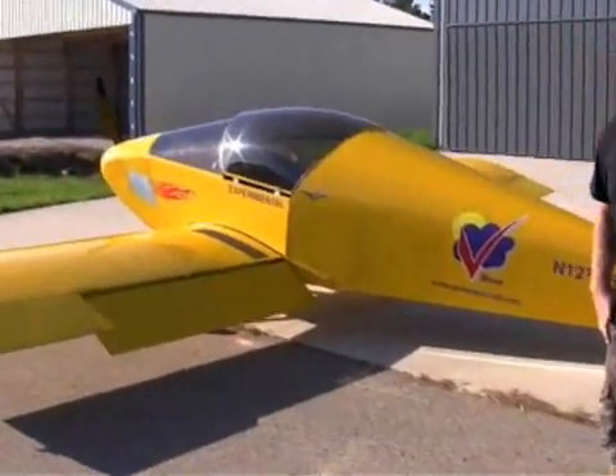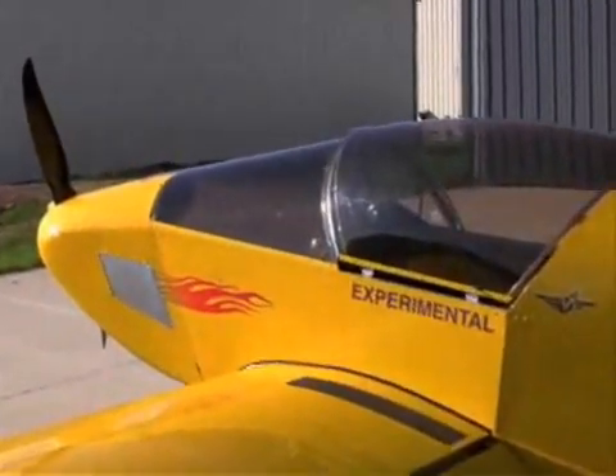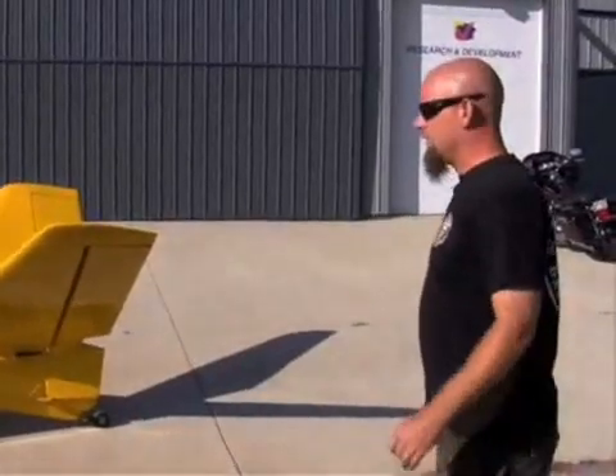Sounds really good, ran really good. Throttle response is good. It climbed out at 104 and was getting well over 1,000 feet a minute in 80 degree weather. Very nice.